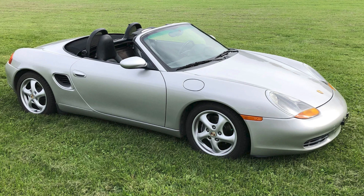An Arctic Silver over Black 1999 Boxster sold for $15,100. A better-than-average 986 at an average price — this was well-purchased.